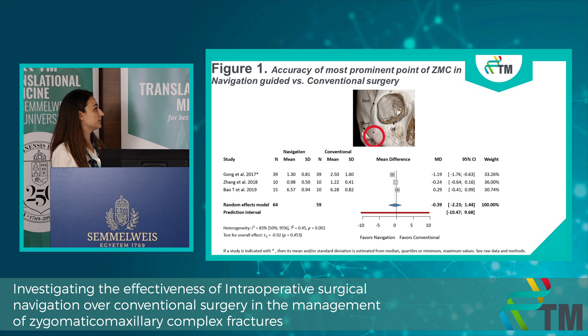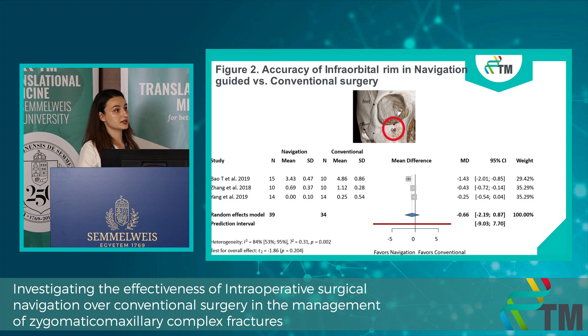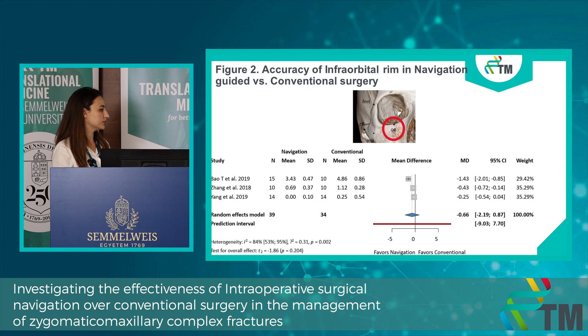Secondly, we investigated the accuracy at the level of the infraorbital rim. We investigated this landmark because zygomatic fractures are often associated with orbital fractures, and even when they are not, there is a high number of complications related to eye globe positioning. This is one of the landmarks that helps us assess how accurately we can restore the aesthetics of the eye globe, not only the zygomatic bone. Again, we saw no difference between the two groups.